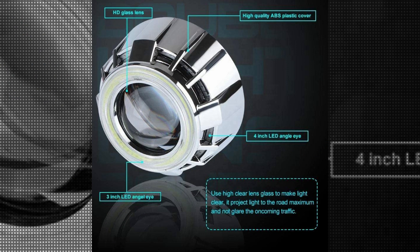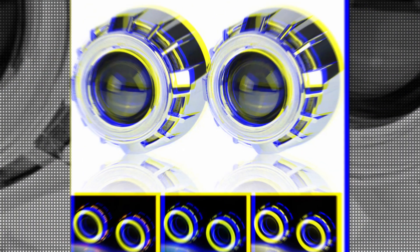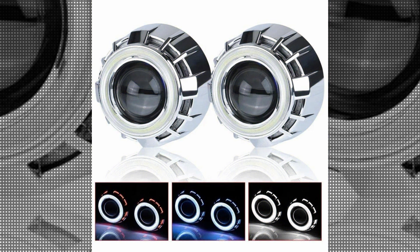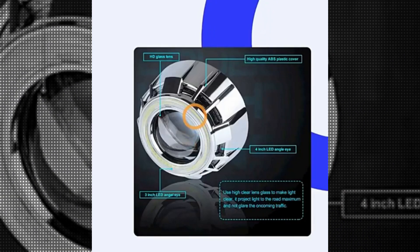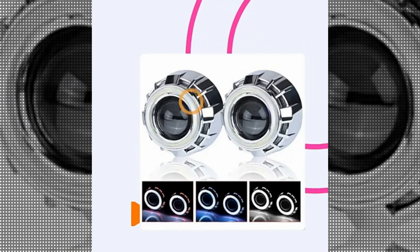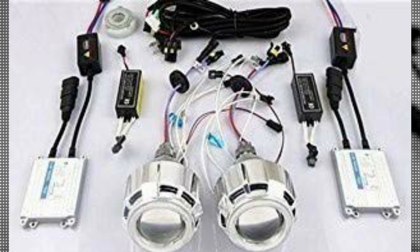One of the standout features of the Your Place Be Xenon HID Headlight is its impressive brightness. Emitting a powerful white light, this headlight ensures optimal visibility even in low-light conditions. Whether you're driving in the city or on a dark country road, this headlight provides reliable illumination that enhances safety and reduces the risk of accidents.